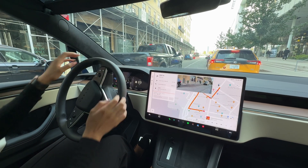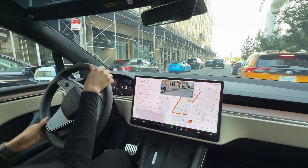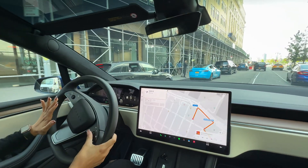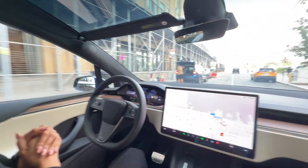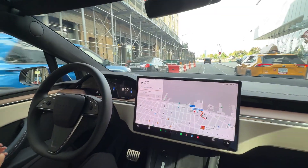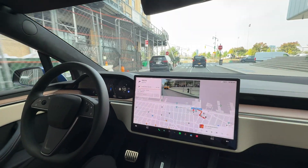I'm just going to put my signal on. It's going to drive us out of this spot and then I'm going to reactivate the FSD. For our viewers, you can see the right-hand-drive Model 3 in blue. There are quite a fair number of Teslas in right-hand-drive fleets here as well.